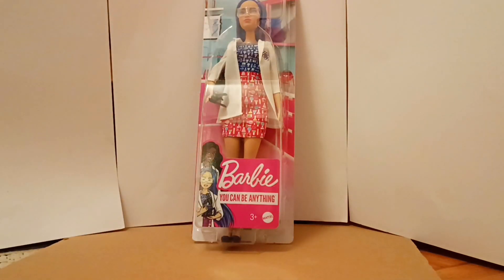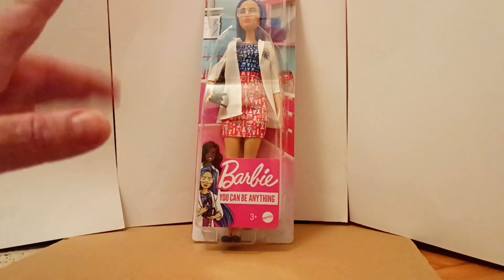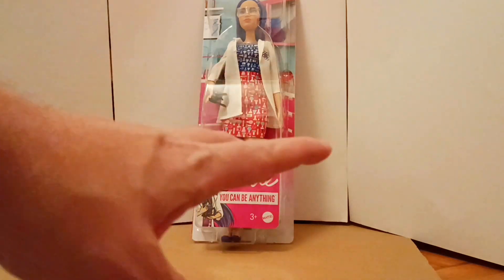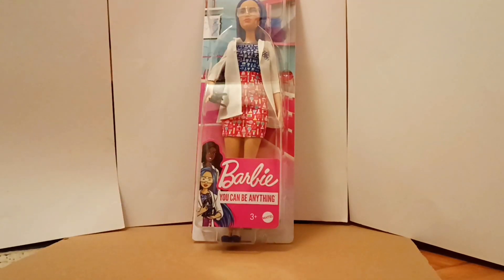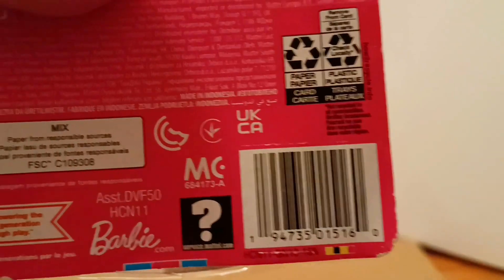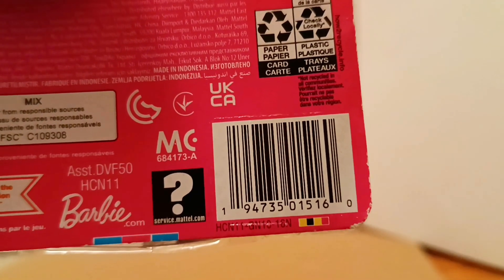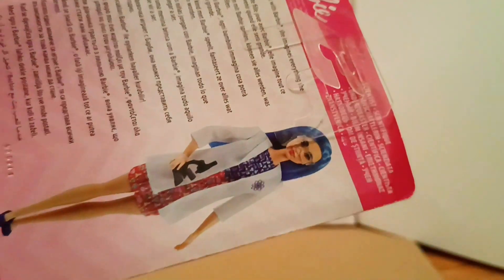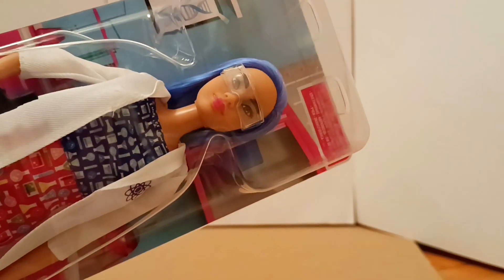Today we're having Barbie 'You Can Be Anything' from 2021 - Scientist Barbie, which I really love. I found her by chance in an obscure store for really cheap. Let's look at her UPC and item number - she's from 2021. I do have the hairdresser and the pop singer, and now we're adding the scientist Barbie. I love her face, so let's open her up and see what's what.